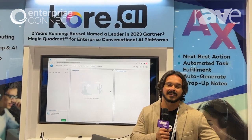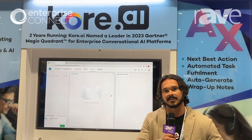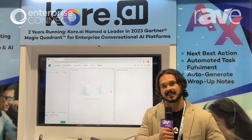In the contact center space, we have everything from conversational AI for self-service automation, intelligent routing and queuing, as well as our AI-powered agent assistant.